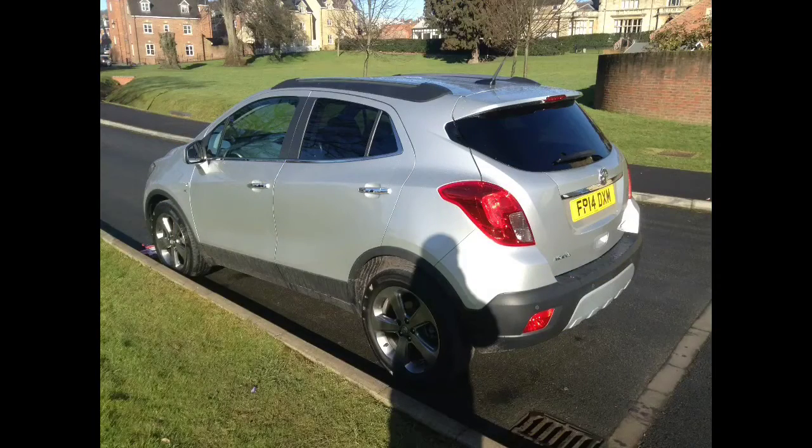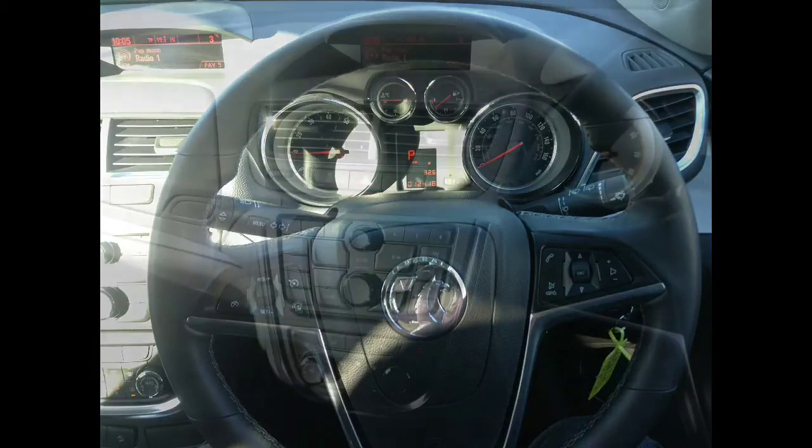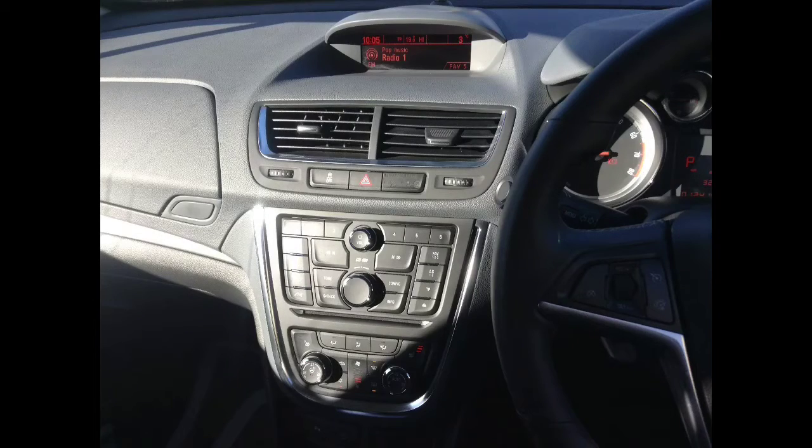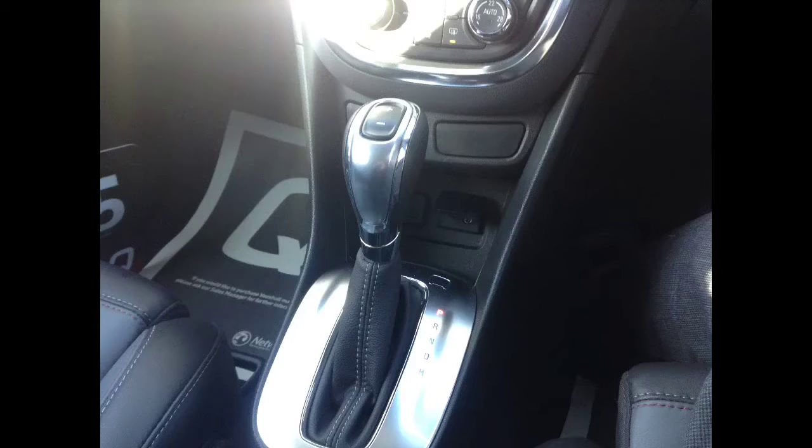Inside it has steering wheel mounted audio controls, as well as cruise control, heated steering wheel and heated front seats, leather seats, and USB and auxiliary input.